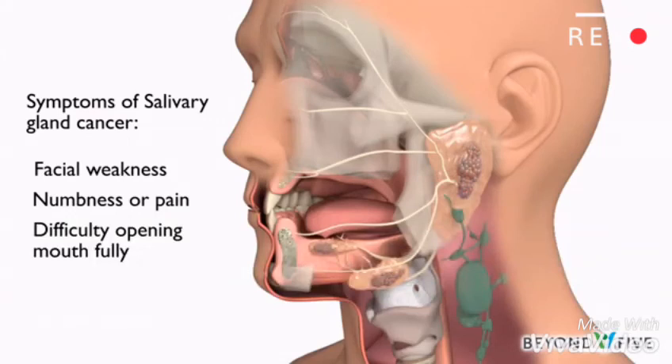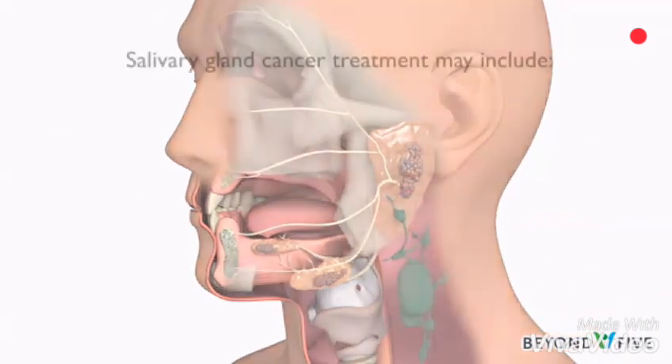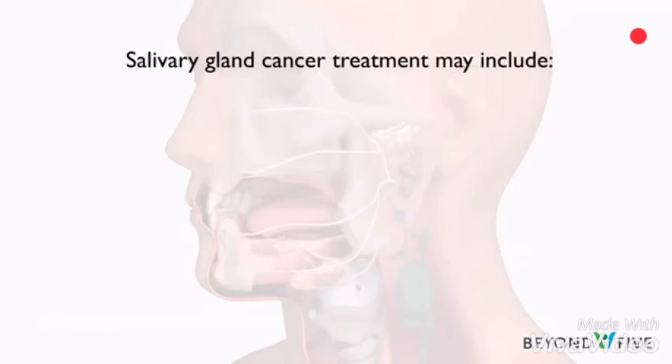If you have any of these symptoms for more than a few weeks, talk to your doctor so that problems can be diagnosed and treated as early as possible. Salivary gland cancers are generally treated with surgery, and many patients receive a combination of treatments including radiation therapy.